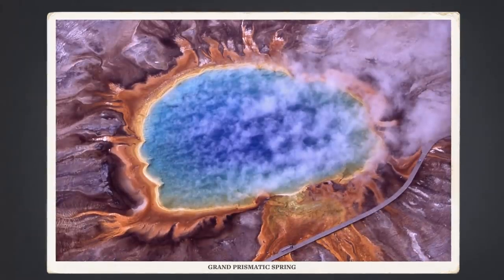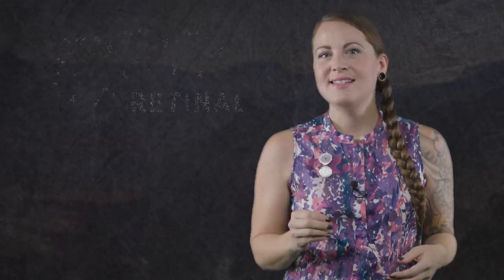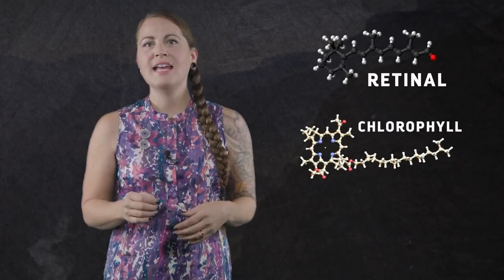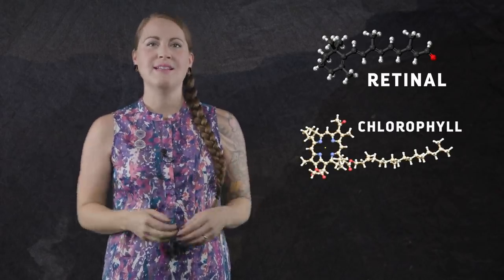They're called halobacteria. Halobacteria aren't actually bacteria — they're archaea, single-celled organisms that mostly thrive in extreme environments where almost nothing else can live. For example, they're known for living happily in concentrated salt solutions. Their membranes contain a light-sensitive pigment called retinol, which absorbs green light, making it appear purple as a result. Retinol is a simpler molecule than chlorophyll, and it's easier to produce, while making the most of that abundant green light.